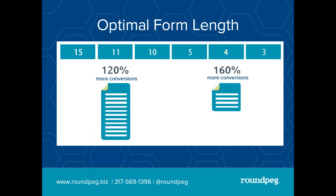This data was from a study from Formstack, one of the leading providers of form building tools. At around 11 fields, you still have 120% more conversion than you do if you ask for 15. If you drop down to four fields, you're at 160% more conversions. So if your objective is starting the conversation, this is pretty clear: the less you ask for, the more you get.